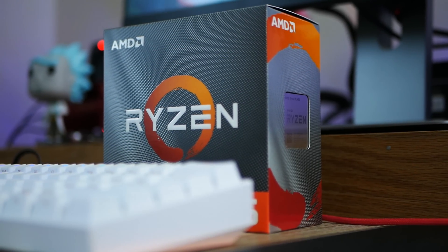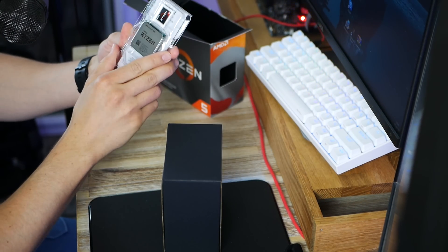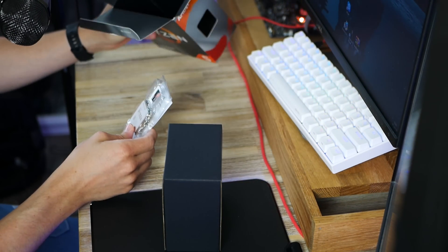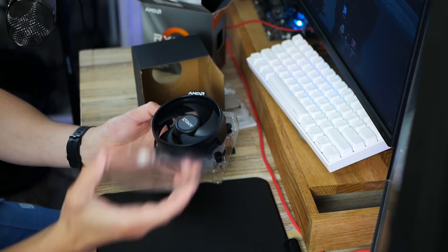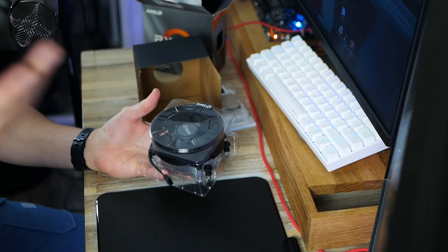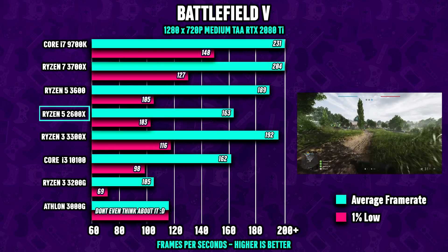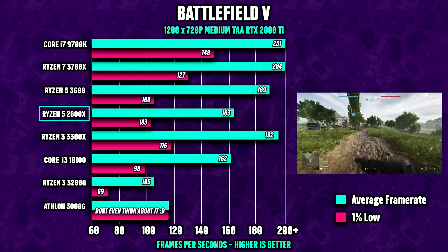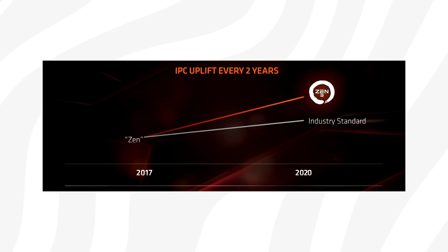With Zen 3, AMD also introduced a slightly improved scalable data fabric. All these new updates will make Zen 3 much faster in games, and from what I've been hearing we're looking at at least 10% better IPC, meaning 10% better performance at a given clock speed. On top of that, Zen 3 is being manufactured on a refined 7-nanometer process, making it more power efficient, and we do expect to see higher clock speeds as well.